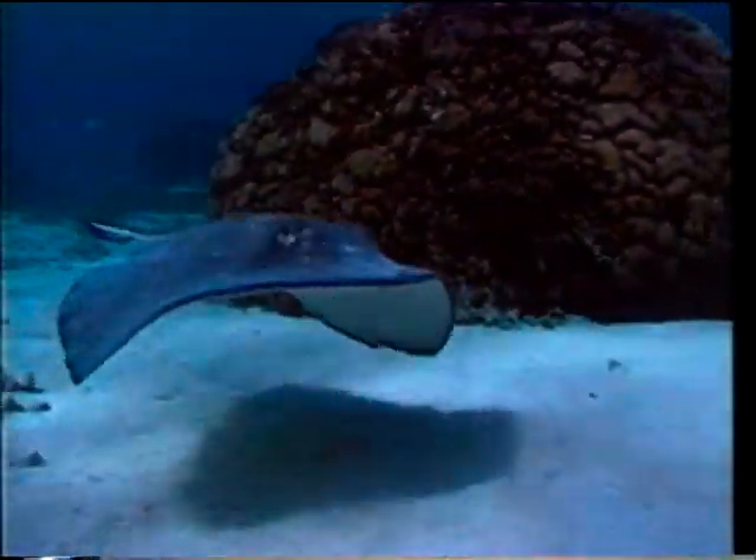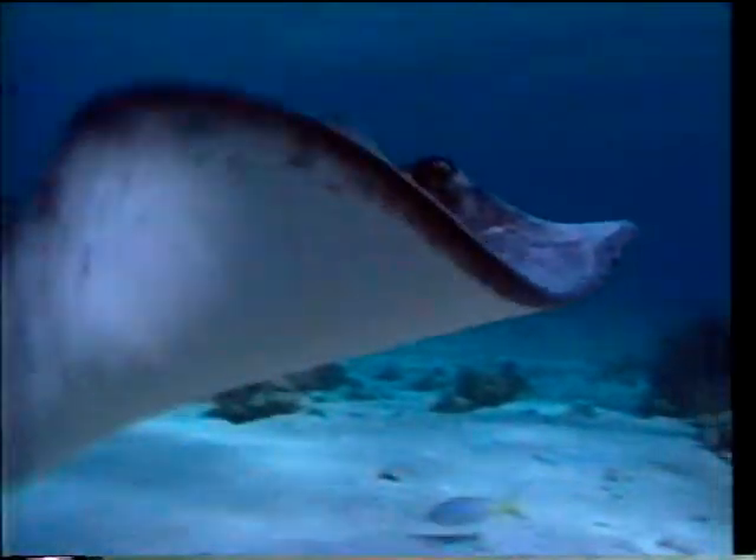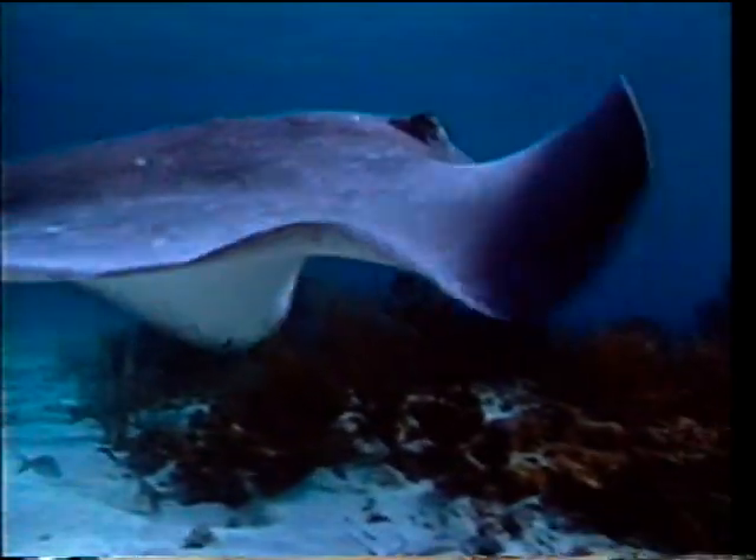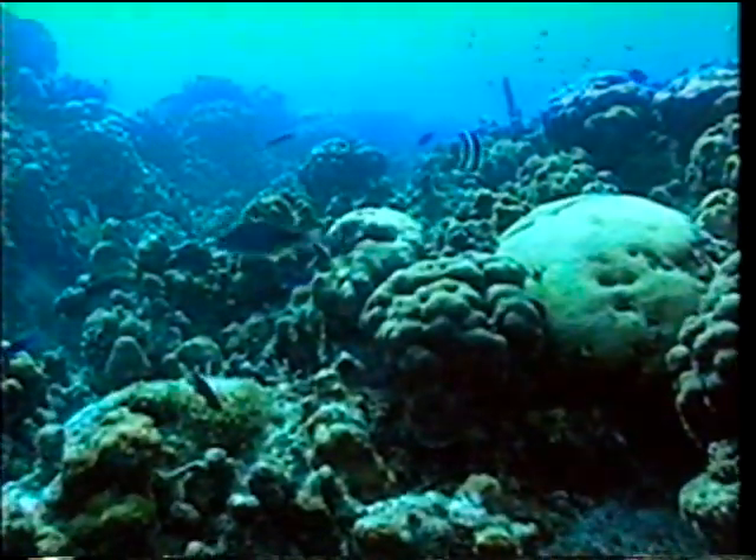Most bottom dwellers, like flounders and rays, are flattened dorsoventrally. Most of them don't have swim bladders, which enable fish to swim at different levels in the water, and they remain, for most of the time, on the bottom.